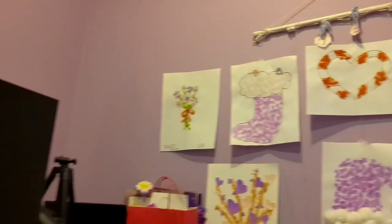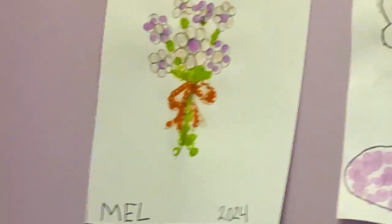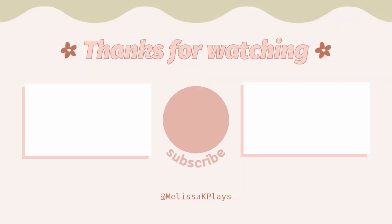Last but not least, this is Mel's art gallery. Mel loves art. After creating her pieces, Mel creates a space for them on her purple wall. Thank you.